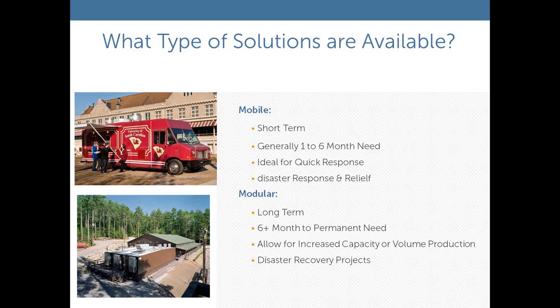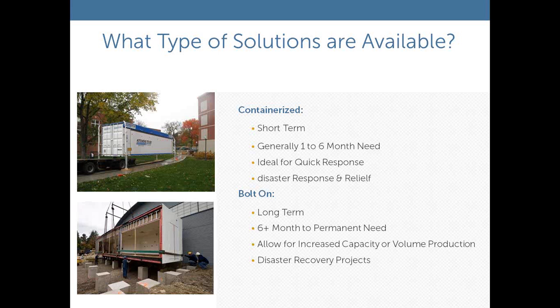The modulars are prefabricated structures designed for more of a long-term application — anywhere from six months on. A lot of our programs run from six to 14 months on average. They're designed to allow for increased capacity and volume production and can even be used for disaster recovery. We also have containerized units built in an eight by forty shipping container — very mobile, shippable within 24 hours. The bolt-on is a modular solution: units are 12 foot by 56 foot long, prefabricated, and can be bolted on to an existing dining facility.